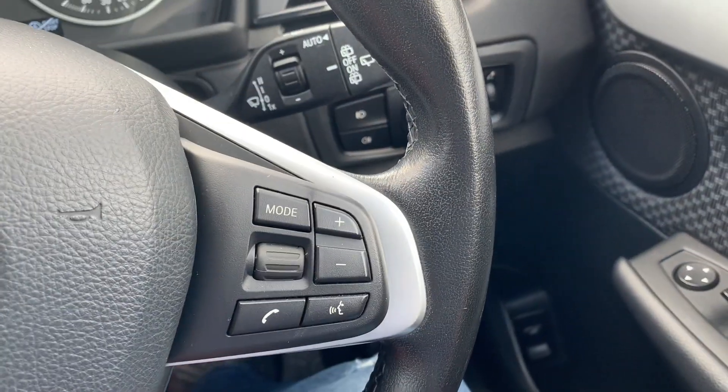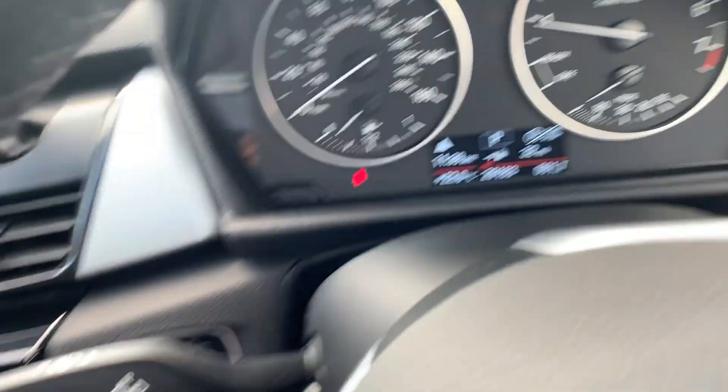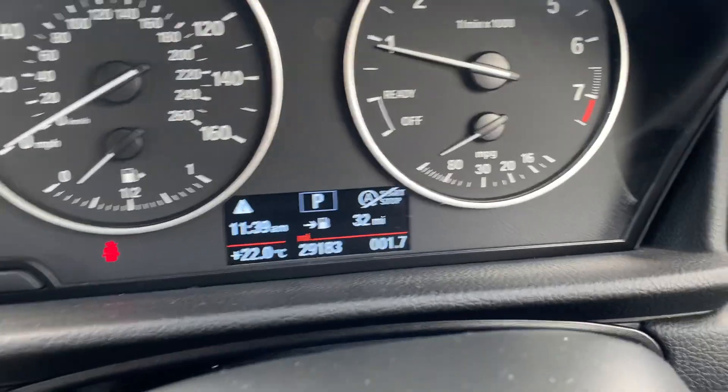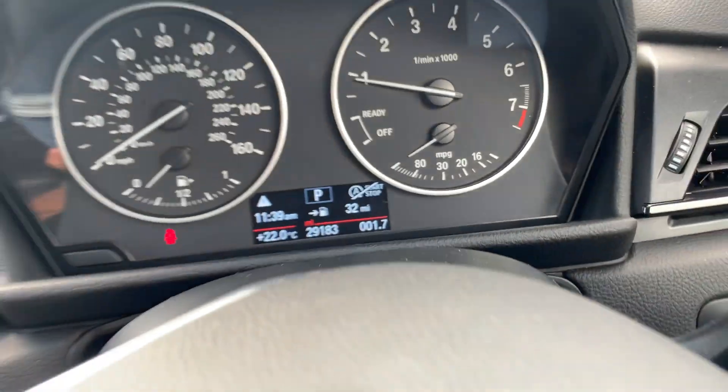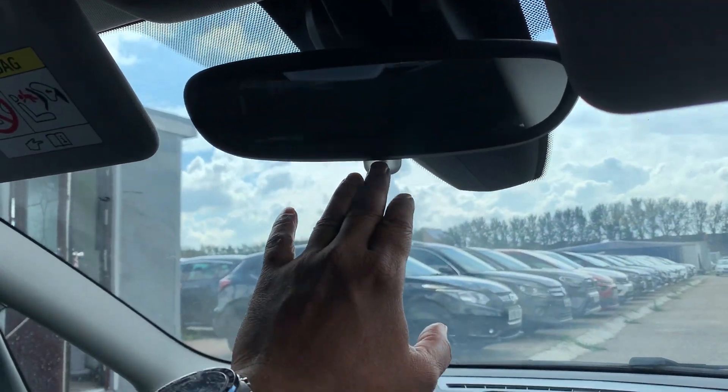This is the entertainment control right here, cruise control here, automatic rain-sensing wipers. The car has also got 29,183 miles guaranteed on the clock and an auto-dimming rear view mirror.